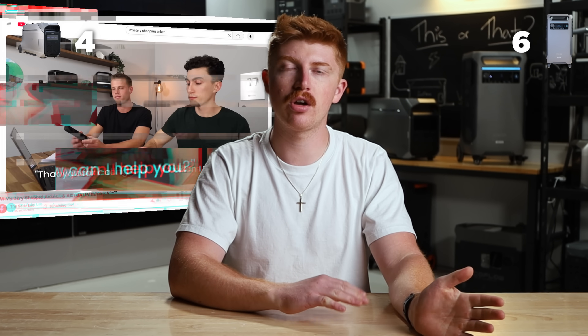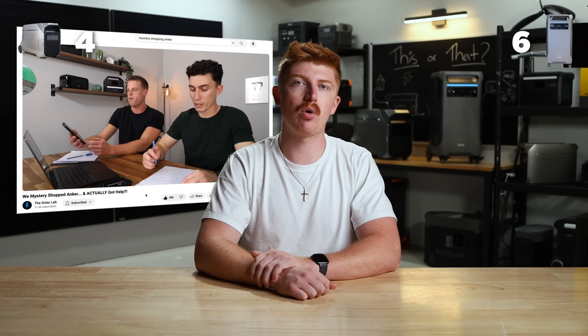When it comes to customer support, we just mystery shopped both of these companies. We released those videos not too long ago, and Anker is the easy win here. They had American support and they actually understood us when we called. EcoFlow, though, was mostly a disaster.